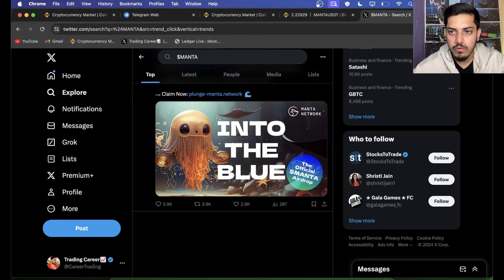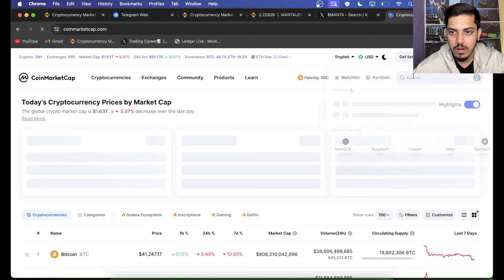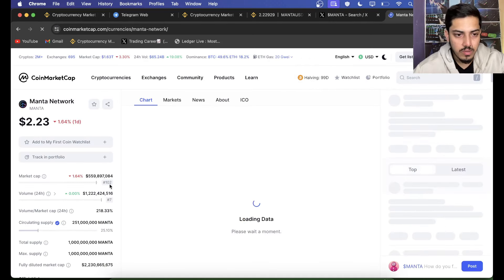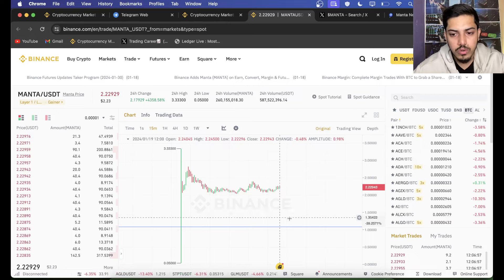Let's talk about a few fundamental aspects of this token which really make an impact in the market. In all time frames, we are extremely bullish on Manta. The market cap is around half a billion dollars. If the price comes down to $1.10 to $1.20, I'm going to put my four to five-figure income into this token.